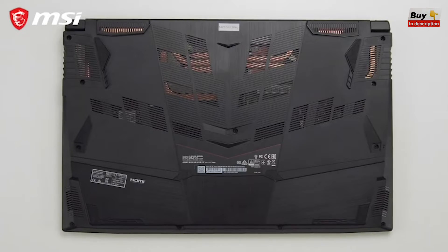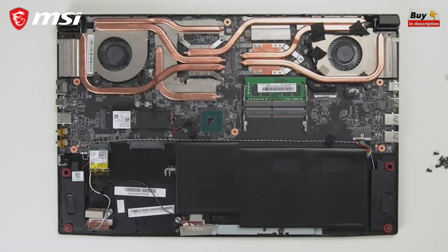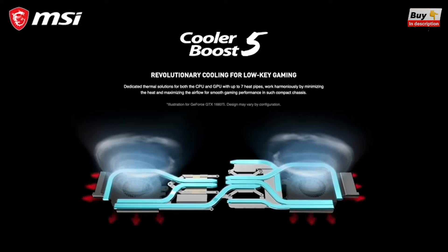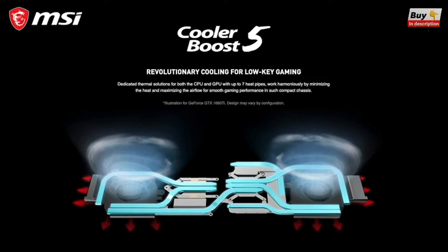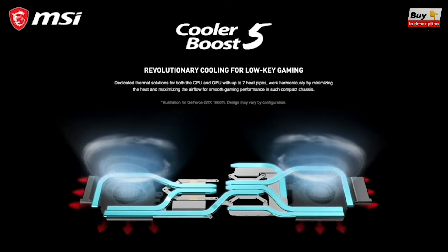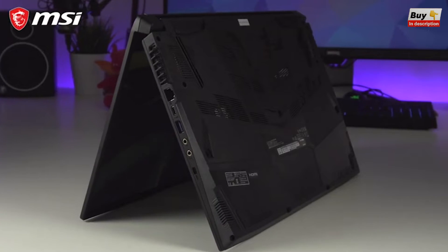Keeping this laptop cool is MSI's Cooler Boost 5 design. Both the CPU and GPU have their own fan, and heat is transferred out via seven heat pipes and four exhausts. The bottom of the laptop has been designed to allow maximum airflow so that you can keep gaming for longer with maximum performance.